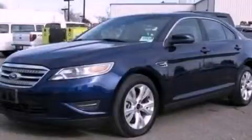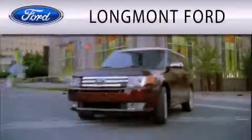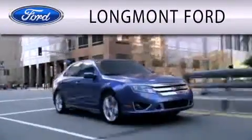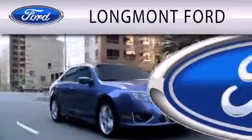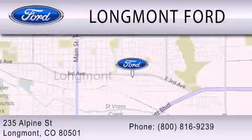Contact us today to schedule your opportunity to see this automobile in person. Longmont Ford is dedicated to doing everything possible to ensure that the experience you have selecting your next vehicle is as pleasant as possible. We're located at 235 Alpine Street in Longmont.